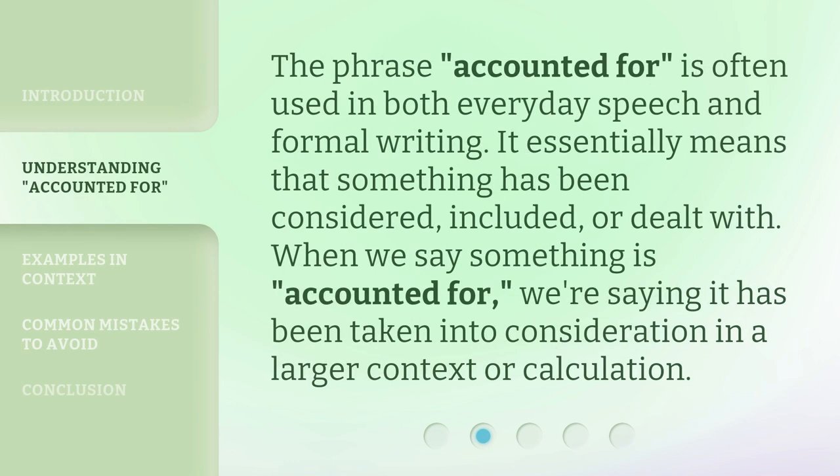The phrase 'accounted for' is often used in both everyday speech and formal writing. It essentially means that something has been considered, included, or dealt with. When we say something is 'accounted for,' we're saying it has been taken into consideration in a larger context or calculation.